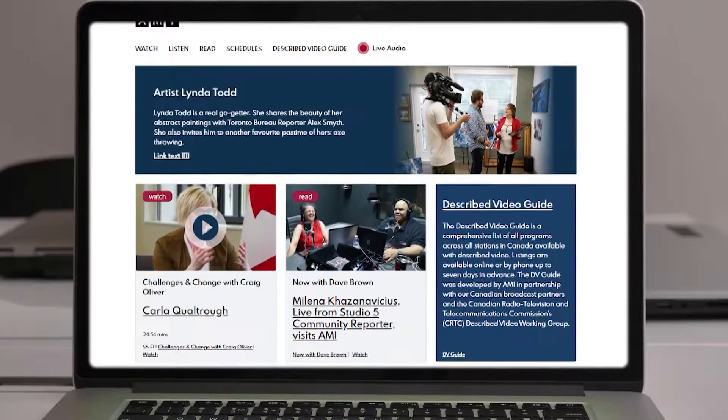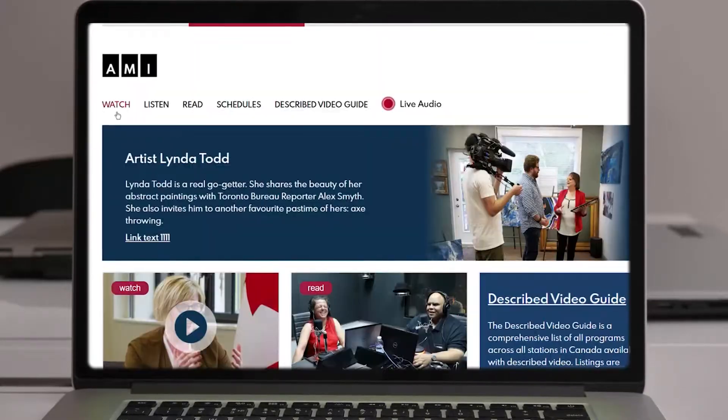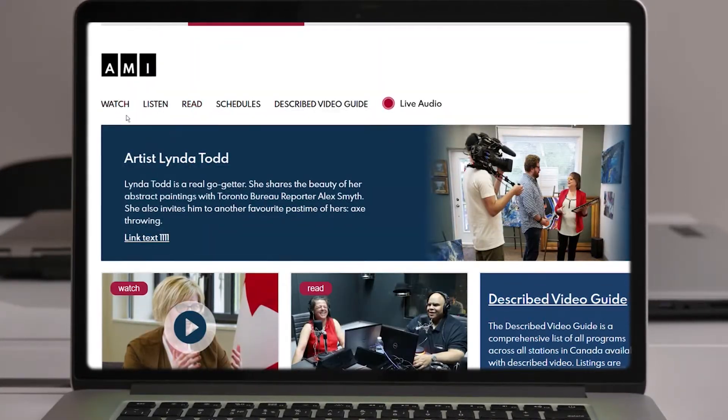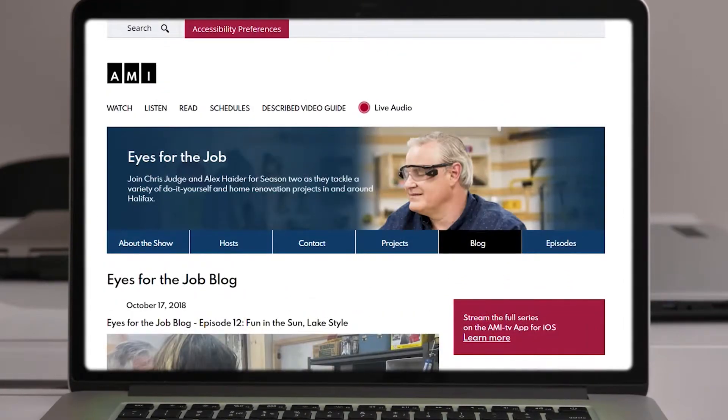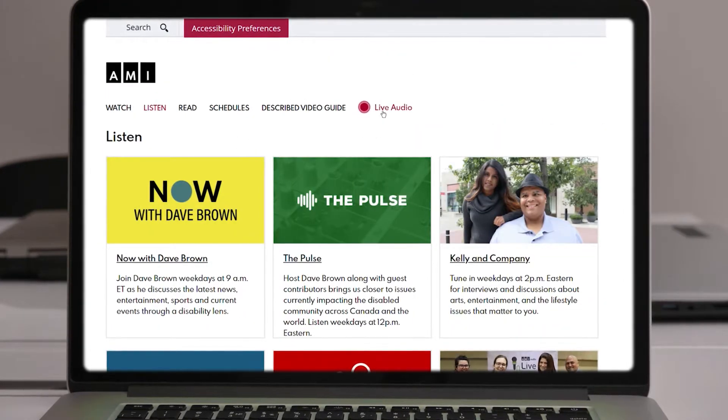A cleaner layout makes it easier than ever to navigate. Visit watch, listen and read pages to easily access the latest AMI TV episodes, blog posts or AMI-audio's live feed.